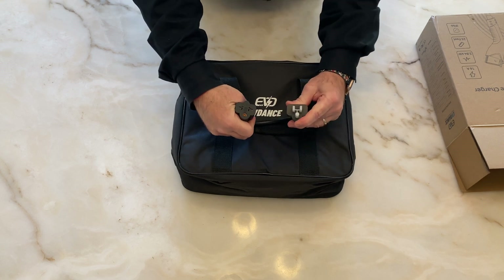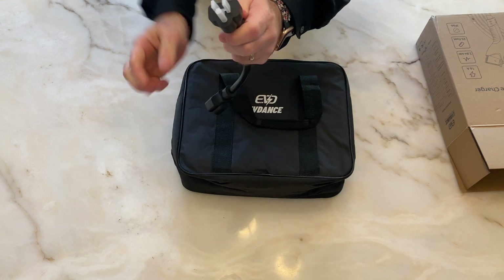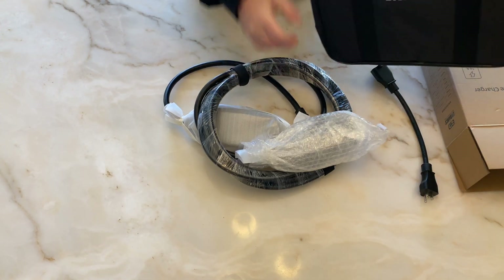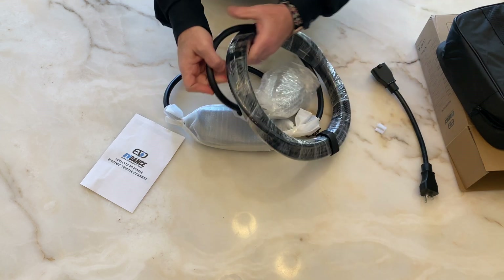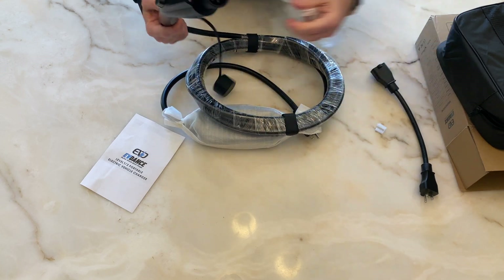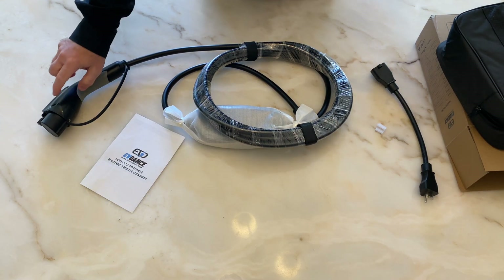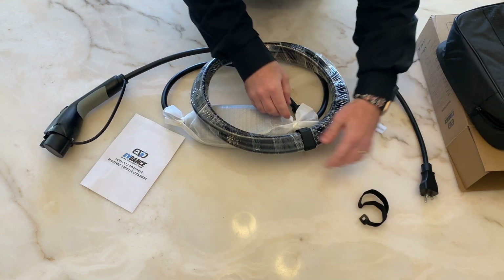Here's the adapter that they were referring to. And here's the actual charger itself — let's see if there's anything else at the back. Instruction booklet. J1772 connector with a cap. I'm pretty type A, so I like to keep the cap on the end of my handle. And I like these Velcro ties to help organize the cable as well.